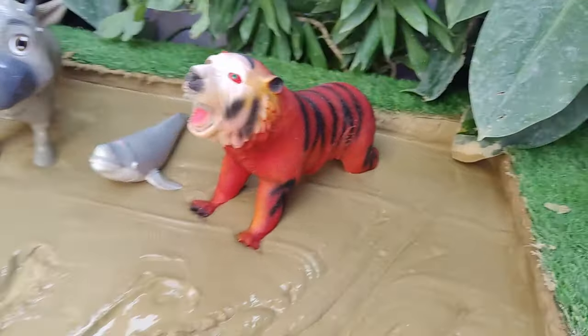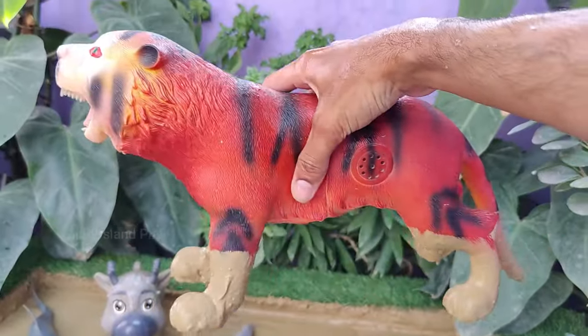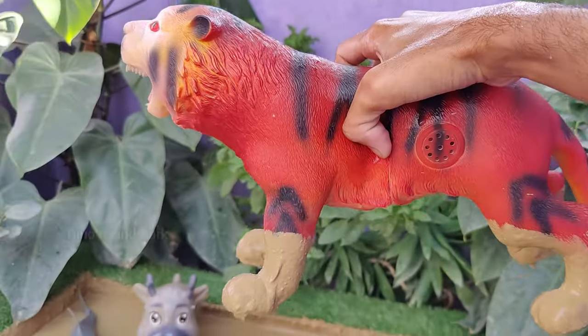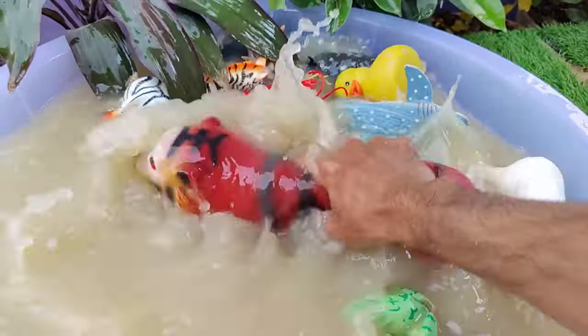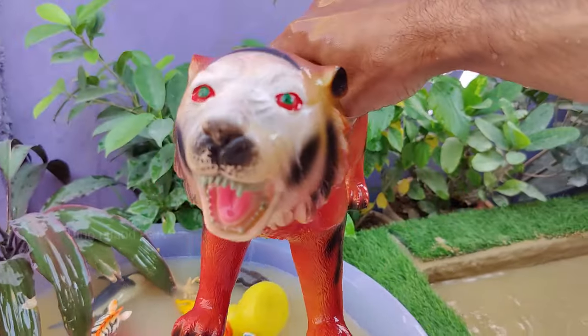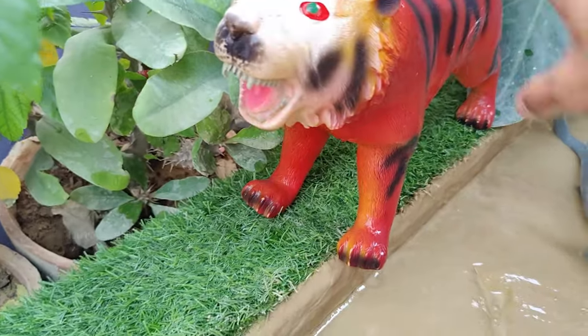A visual journey into the second-to-last animal: Tiger. Tigers are territorial animals and the size of their territory can vary based on factors like prey availability and habitat. They use scent markings to define and defend their territories. Unlike many other big cats, tigers are good swimmers and are known to enjoy being in the water.